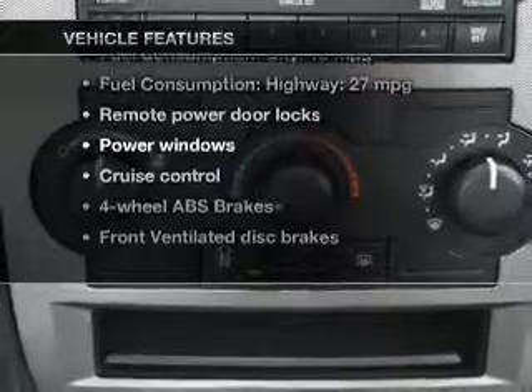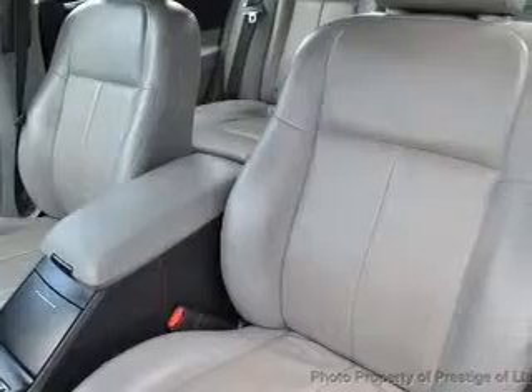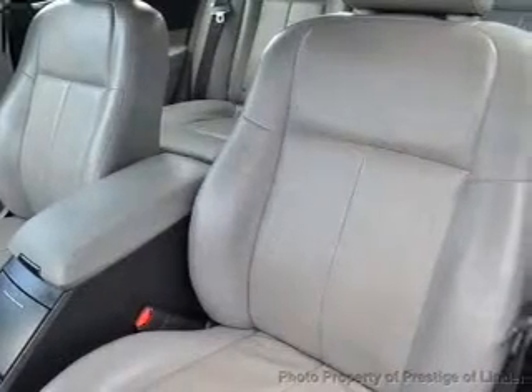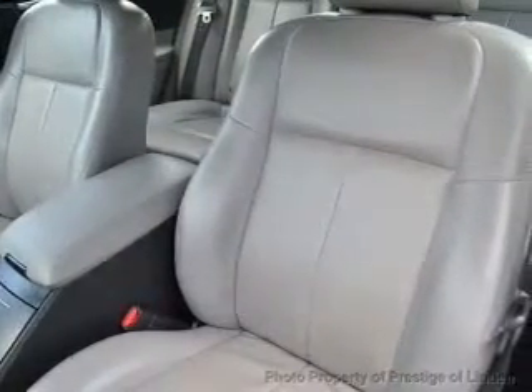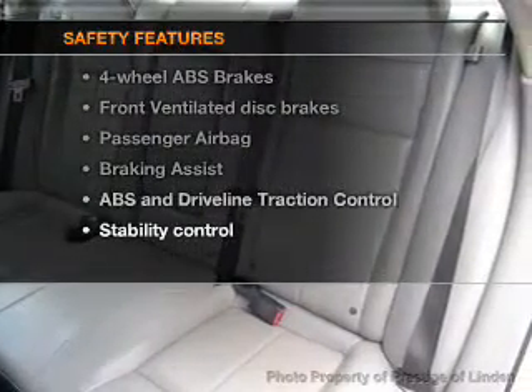Keyless entry, leather seats, power door locks, power windows, cruise control, an AM/FM stereo with a CD player, and satellite radio. If safety is a high priority, rest assured knowing these top safety components are included.